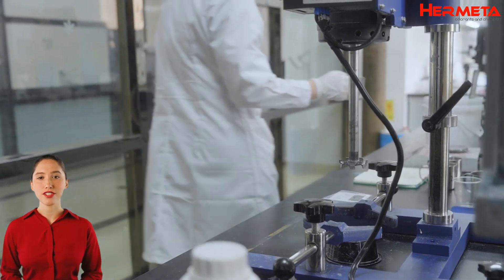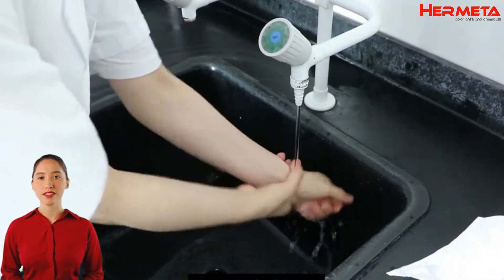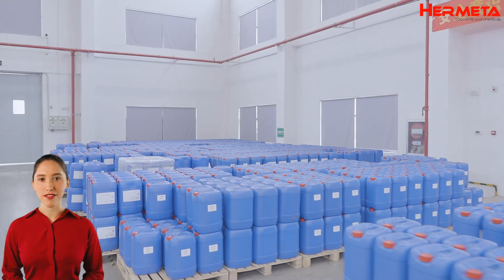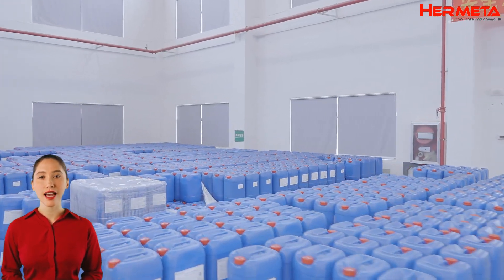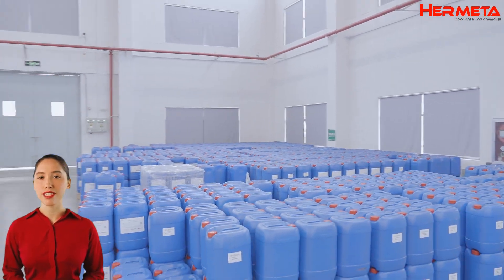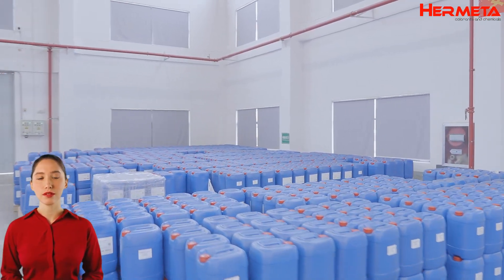In the event of inadvertent contact with the skin or eyes, rinse immediately with water and seek medical advice. After use, be sure to store the additive out of the reach of children and away from heat or open flames, and make sure the container is well-sealed to prevent leakage.